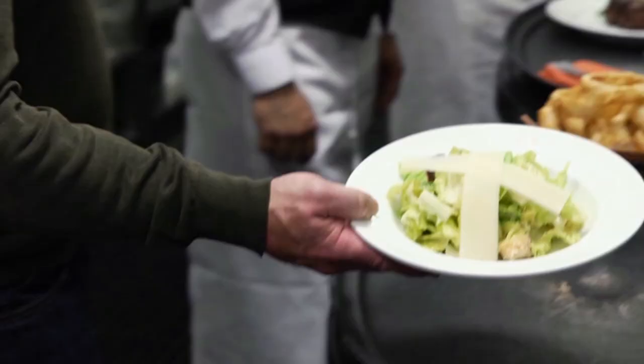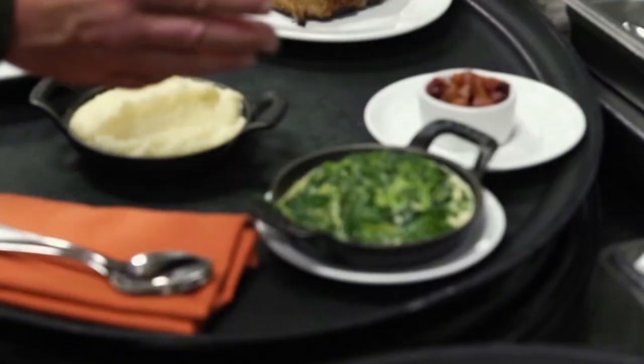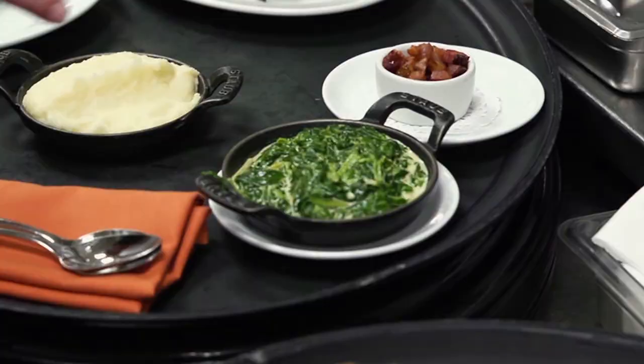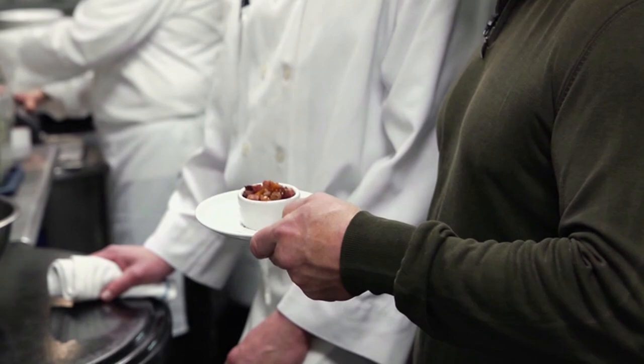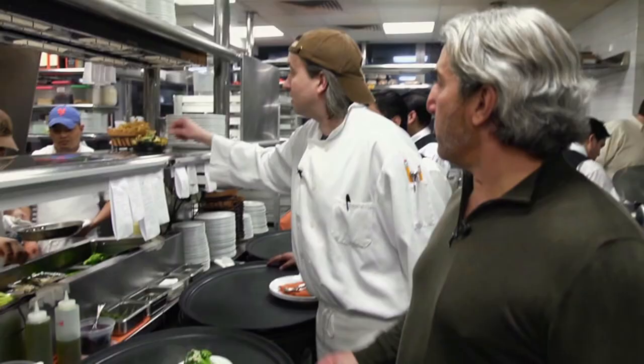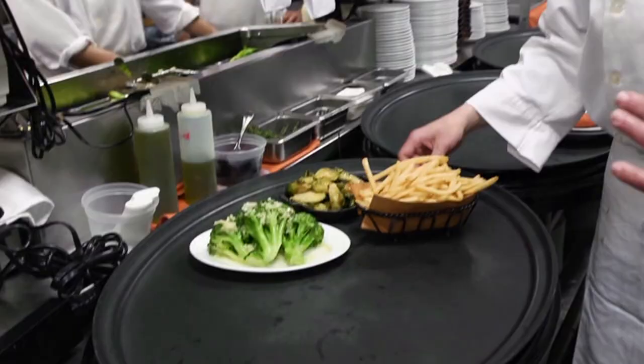Filet mignon. On top we've got maitre d' butter — parsley, lemon juice, salt, pepper — compound butter. Beautiful. Creamed spinach made from fresh spinach — we take a cream and reduce it down by half. And a little side of bacon. Because you've got your steak, your heavy cream and creamed spinach — you've got to have a side of bacon. This is pretty light food. Even though it's a steakhouse, we've got these big, gnarly portions of vegetables. The first few times I came here, all I ate was your side dishes, and I was blown away.